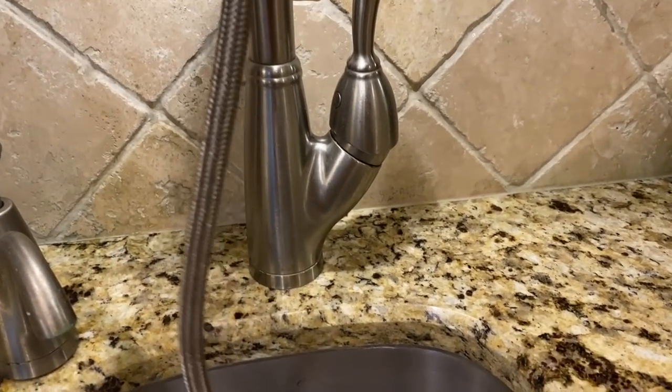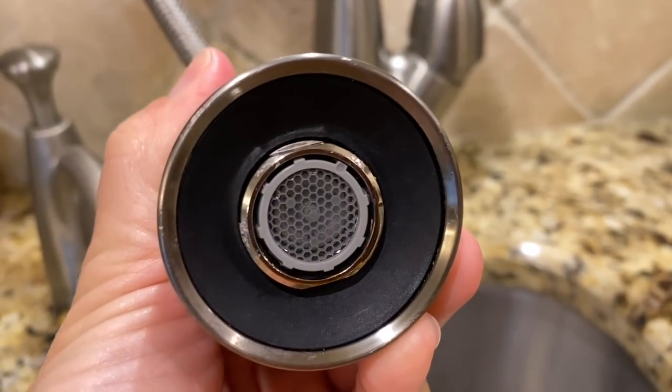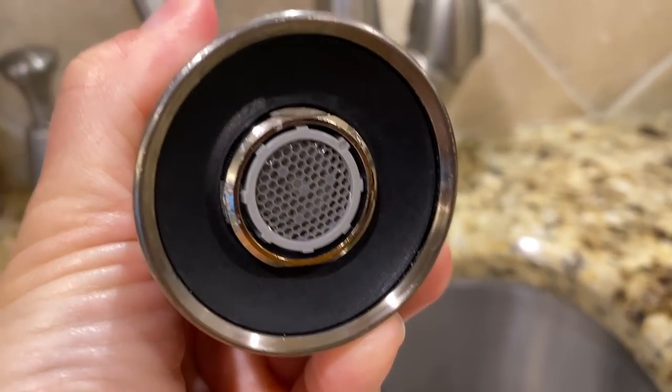The proof is in the pudding — it worked! And if you're anything like me, you're going to become obsessed and clean your whole house. I kind of feel silly though — is this something y'all already knew about and I just didn't? How can something that simple — just putting vinegar on your faucet heads — do that? Did you know that? Am I the only one who didn't? Tell me in the comments below.